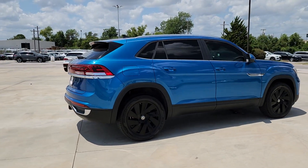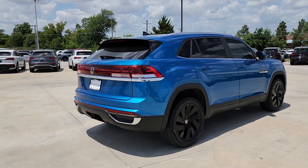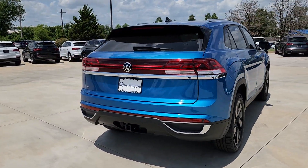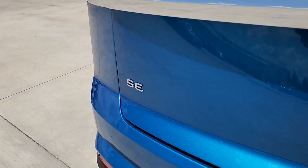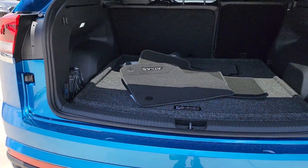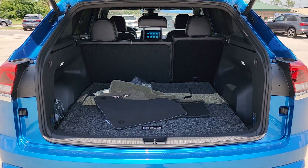Heated steering wheel. Heated and/or cooled front seats. Keyless entry. Power liftgate. Cooled front seat. Heated mirrors. Satellite radio. Fog lamps. Backup camera. Steering wheel audio controls.